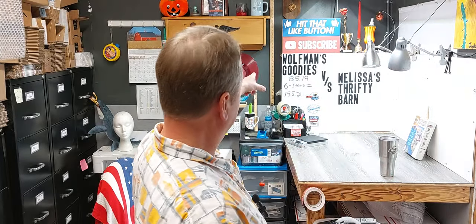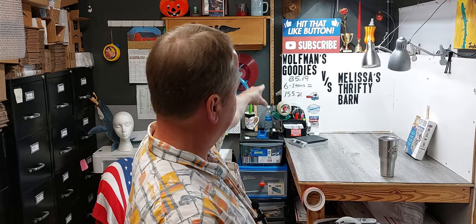Thanks so much for watching. Hope you have a great weekend. Don't forget to like and subscribe. Check out Melissa's Thrift at Barn and Wolfman's Goodies on eBay. See ya, bye!